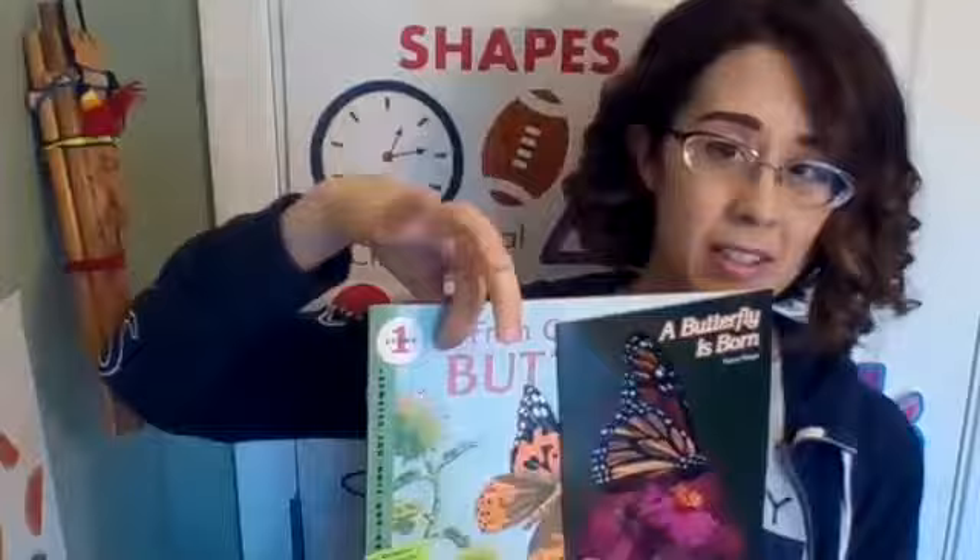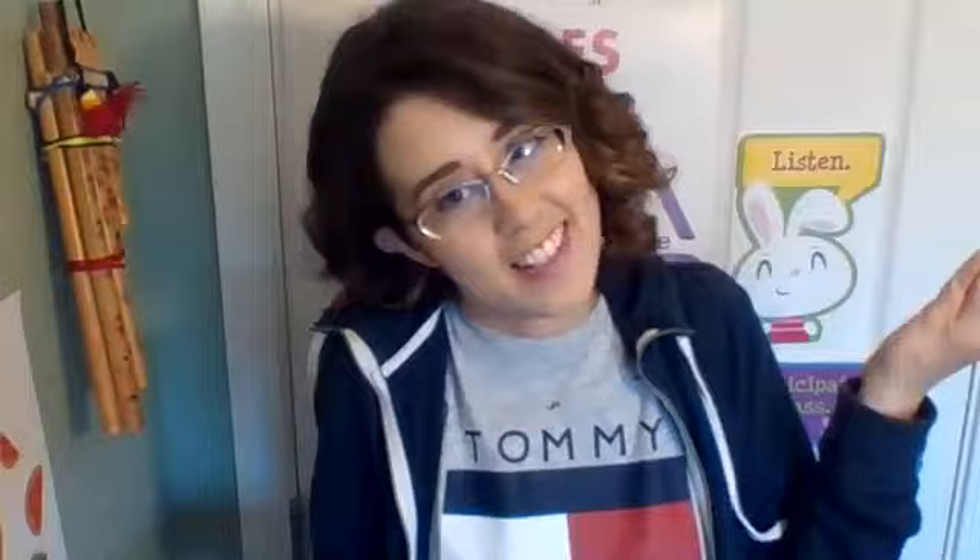Check out our previous video — maybe rewatch it if you need to in order to answer those questions. I will keep you posted on some other fun butterfly and life cycle activities you can do during the week to continue your learning, and we'll end the week with a craftivity. Everybody loves crafts. Bye guys, I will see you soon.